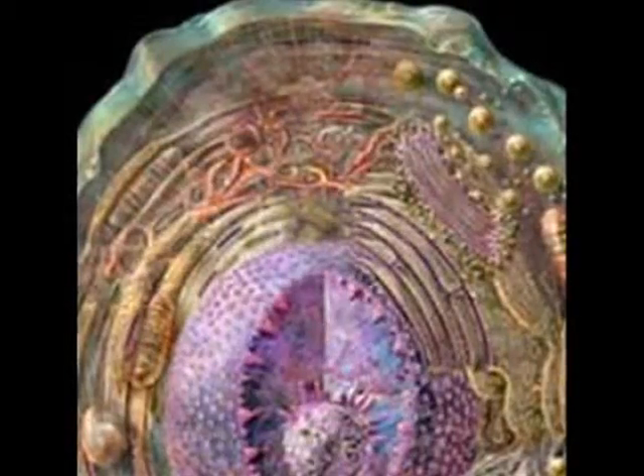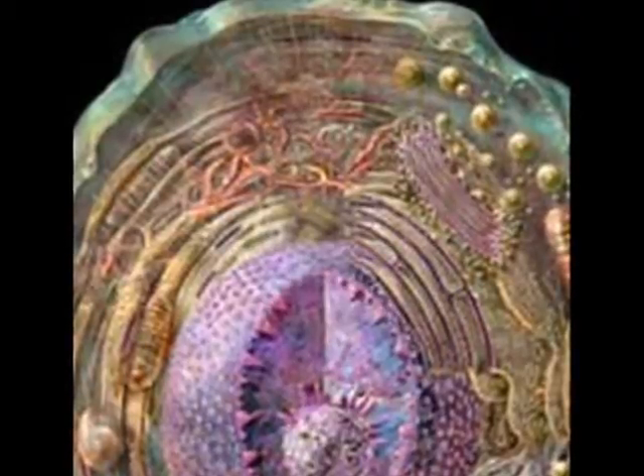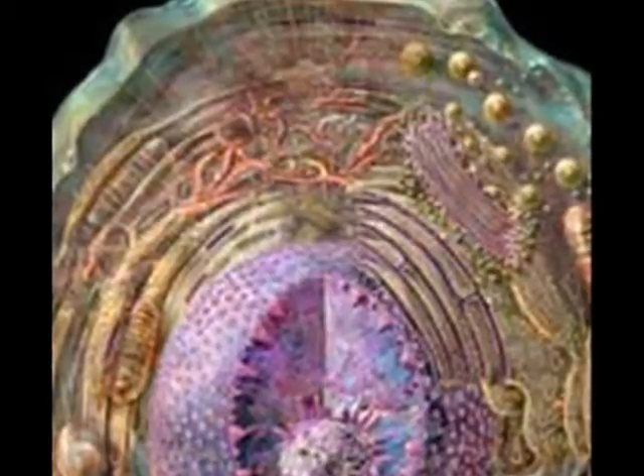Ladies and gentlemen, fasten your seatbelts, as you are about to see a world that is all around you, and yet so small that you probably have never seen it before. What is this world? It is the world inside your body, and inside the bodies of all living things. It is the world of the cell.